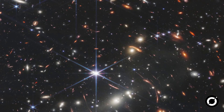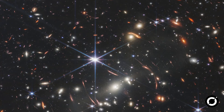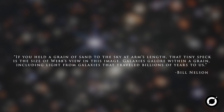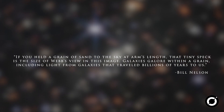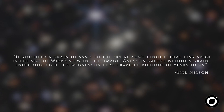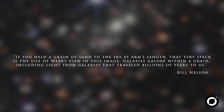Webb's infrared imaging allowed NASA to see even the faintest of galaxies, which appear like red jewels in the image. Bill Nelson explained: if you held a grain of sand to the sky at arm's length, that tiny speck is the size of Webb's view in this image — galaxies galore within a grain, including light from galaxies that traveled billions of years to us.